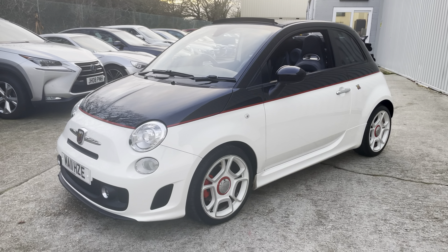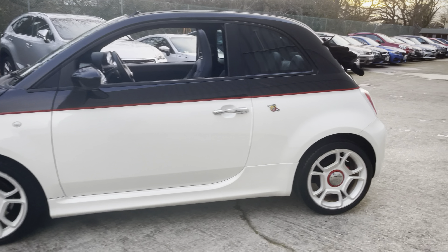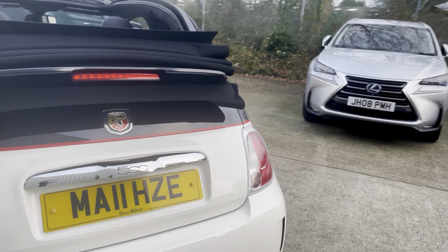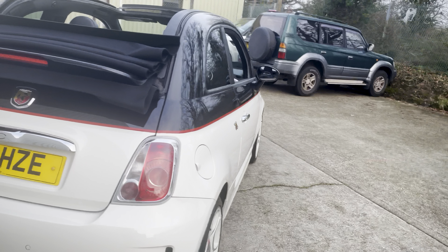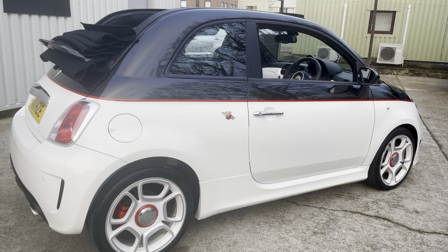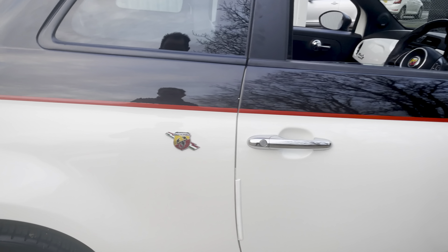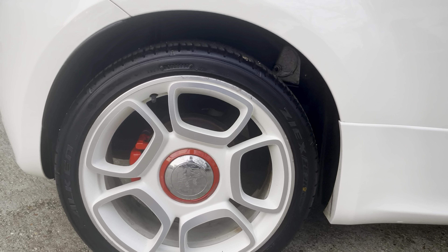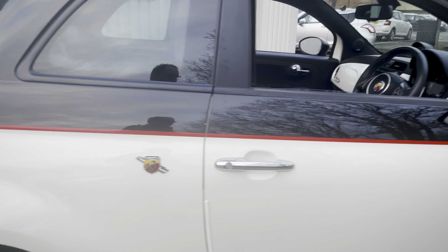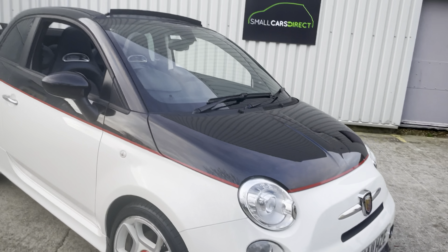It's a 1.4 petrol T-jet with the automatic gearbox, on these glorious 17-inch diamond alloy wheels, resplendent in this two-tone finish — Scorpion Black contrasted with Gaara White. It's also got the red trim liner kit, so you can see the red trim line along there, and also the red calipers and the red centre caps as well.